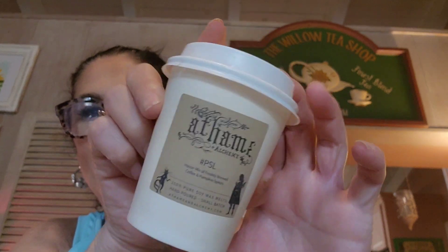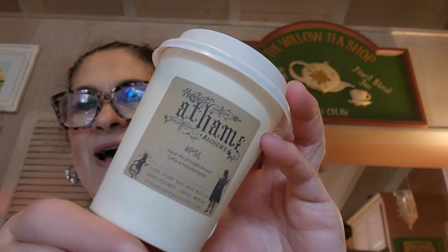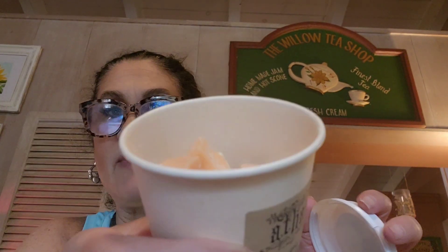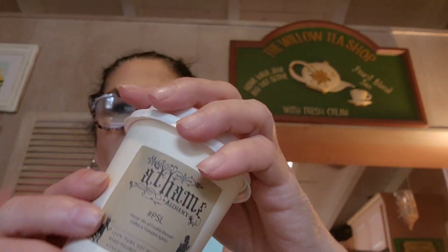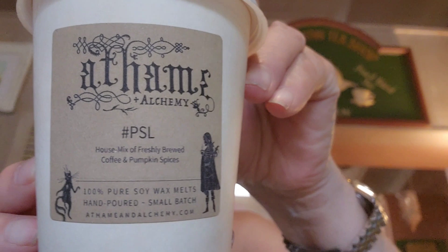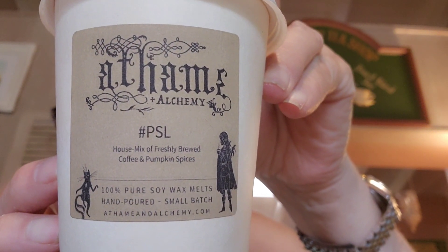So that's my little haul from her. I have a couple other favorites I wanted to share with you — ones I've gotten over the last couple of years. This is how she does her Pumpkin Spice Latte. It comes in a little latte cup with cute little pieces. I can still smell it. Normally I would have re-bagged this but it smells just fine and this is from last fall. It's a house mix of freshly brewed coffee and pumpkin spice. I love that little aesthetic and I love her brand.